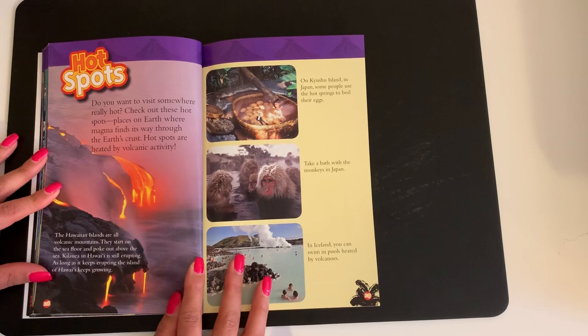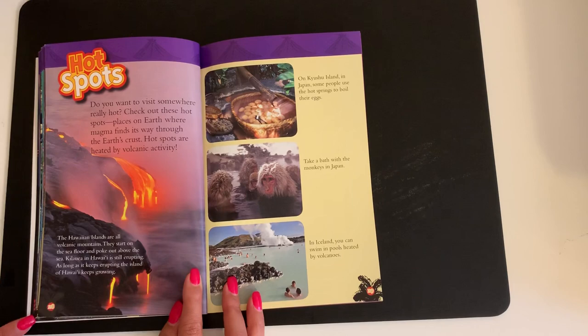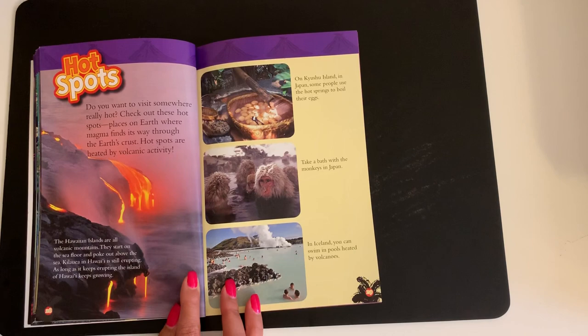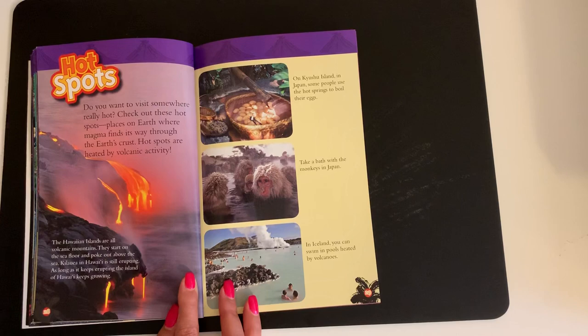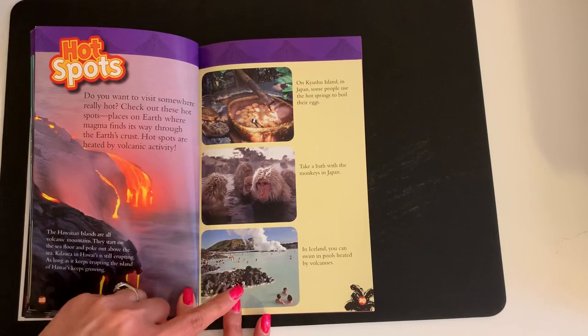Hot Spots. Do you want to visit somewhere really hot? Check out these hot spots — places on Earth where magma finds its way through the Earth's crust. Hot spots are heated by volcanic activity. The Hawaiian islands are all volcanic mountains. They start on the sea floor and poke out above the sea. Kilauea in Hawaii is still erupting. As long as it keeps erupting, the island of Hawaii keeps growing. On Kyushu Island in Japan, some people use the hot springs to boil their eggs. Take a bath with the monkeys in Japan. In Iceland, you can swim in pools heated by volcanoes.